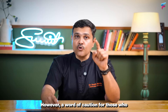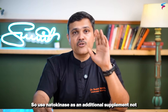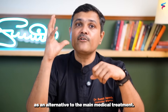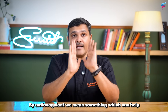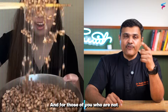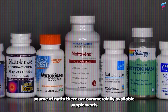However, a word of caution for those who are already on blood thinners: please don't stop your existing medicines without consulting your own doctor. Use nattokinase as an additional supplement, not as an alternative to the main medical treatment. And although nattokinase has been proven to dissolve blood clots, it is still not classified as an anticoagulant — meaning something which can help prevent blood clots altogether. For those who are not fans of fermented soy, there are commercially available supplements too which you can use.